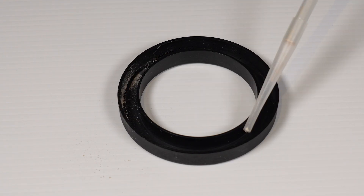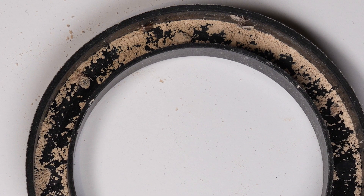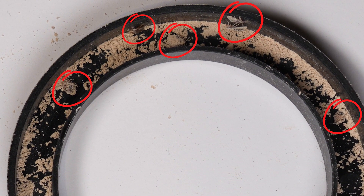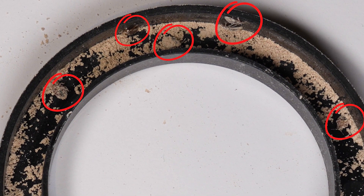We've continuously evolved, integrating natural non-toxic solutions like diatomaceous earth to elevate our product's efficiency against bedbugs. We were the first company in Australia to register diatomaceous earth with the APVMA for bedbug control.